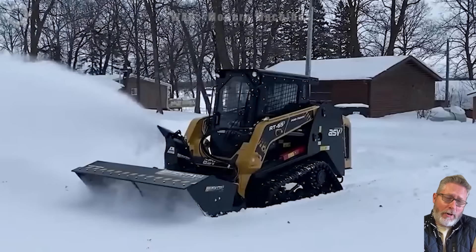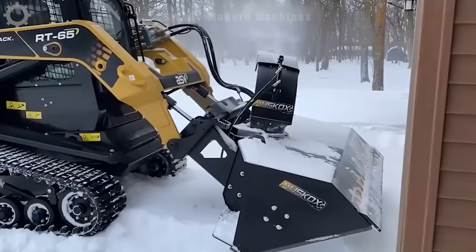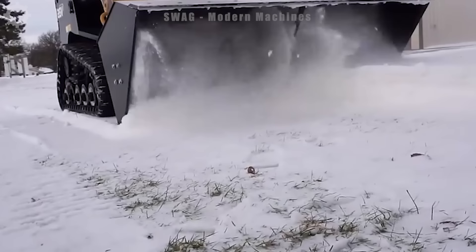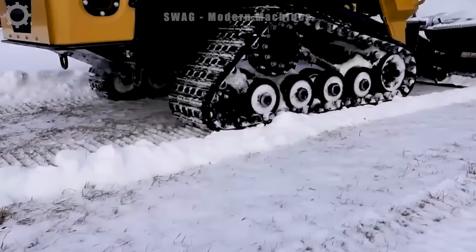Muscox snow blowers are an important tool in keeping winter traffic moving in the United States. In one working hour, the machine is capable of blowing snow and cleaning more than 5,000 square meters of road, ensuring ventilation and safety for road users in snowy conditions. The machine's efficiency has helped maintain mobility in the harsh weather areas of the United States.